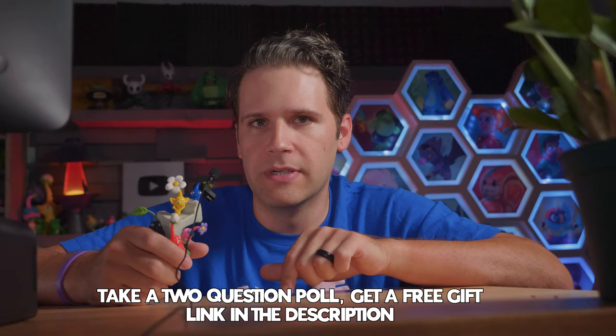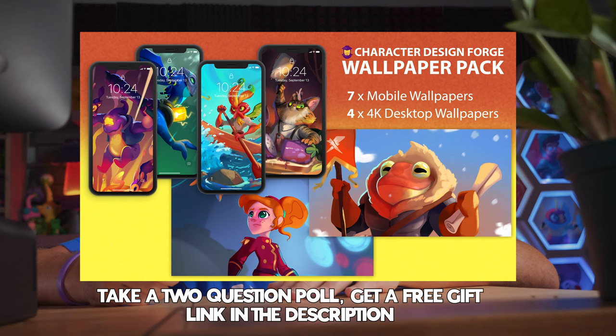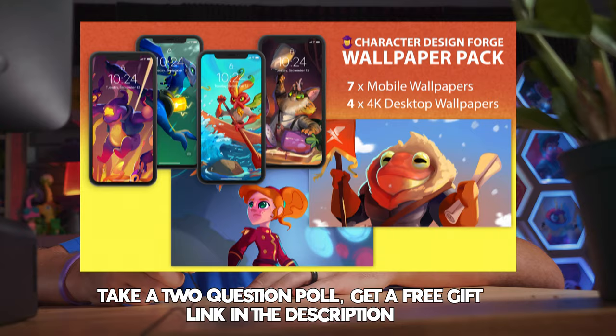I'll talk about this more at the end of the video, but the first link in the description below is something you can help me to help you with. It's a short poll about where you are with your art and where you'd like to be in the next 90 days. As a reward, you'll get a free wallpaper set from us, and the knowledge that your answers will help shape Character Design Forge and the Learn Character Design course going forward.